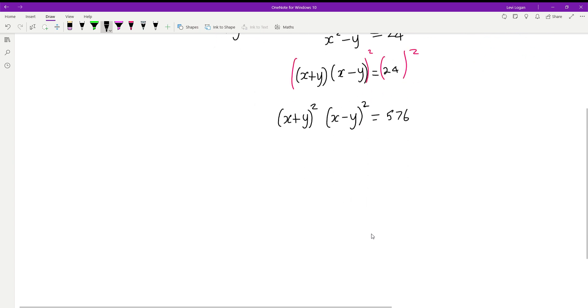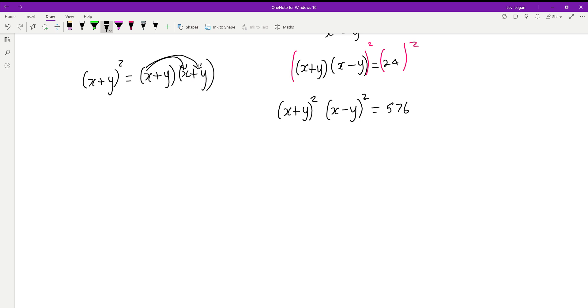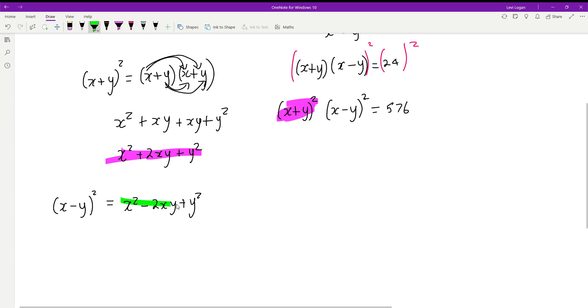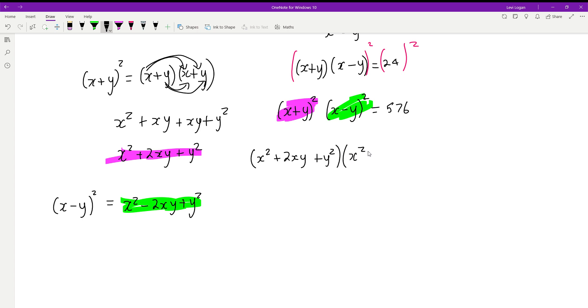Now we can expand each of these terms. x plus y all squared means x plus y times x plus y. Expanding gives x squared plus xy plus xy plus y squared, which is x squared plus 2xy plus y squared. The same expansion applies to x minus y all squared, except the middle term is negative, giving x squared minus 2xy plus y squared. So our equation becomes: x squared plus 2xy plus y squared, multiplied by x squared minus 2xy plus y squared, equals 576.